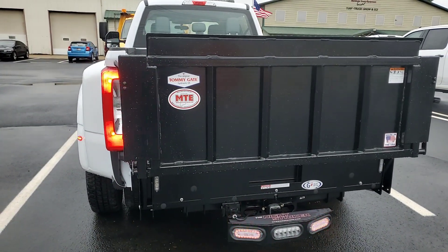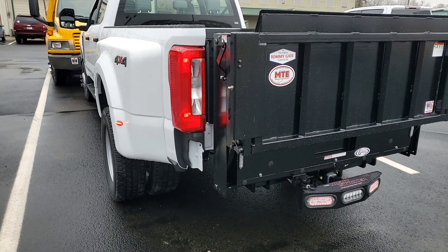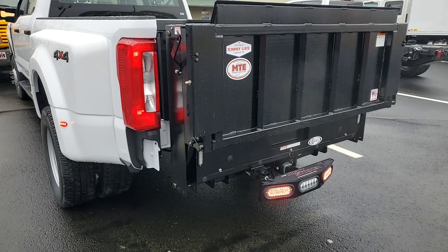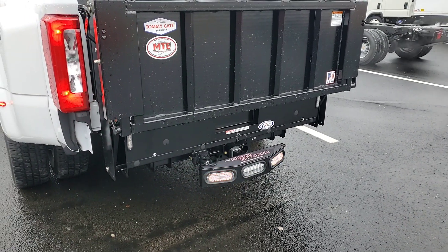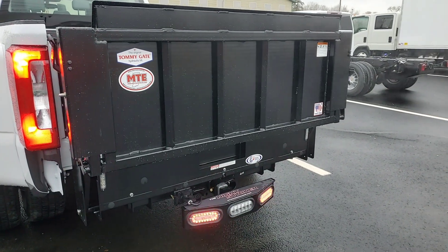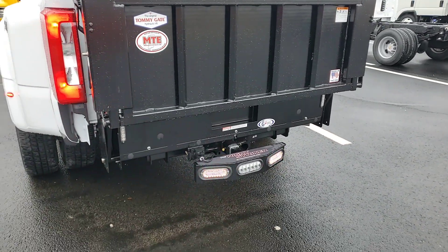This installation was done at Mid-State Truck Equipment in central Indiana, just north of Indianapolis. If you have any questions, you can call them at 317-849-4903, extension 1 for sales, or visit their website at mid-statetruck.com. Thanks for looking.